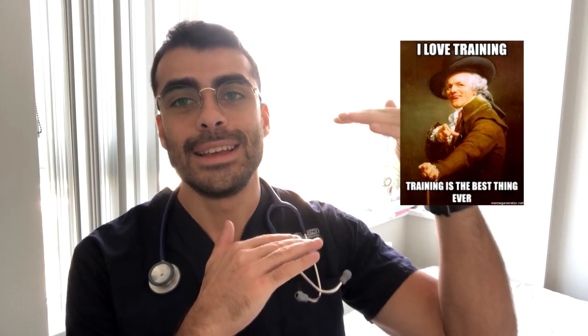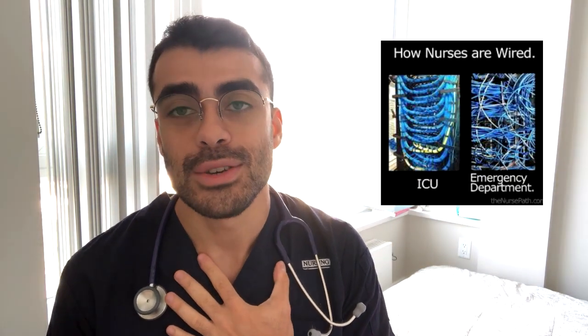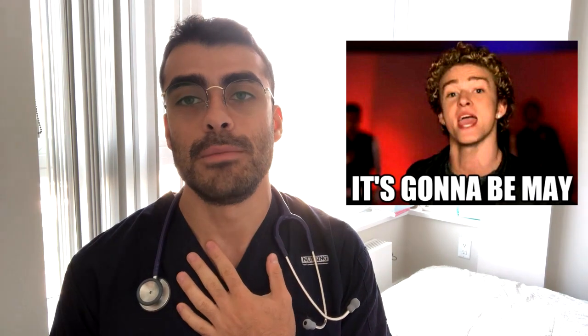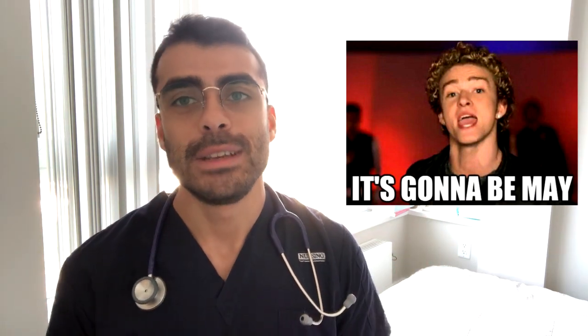For that reason, I've compiled a list of different certifications you can get as a critical care nurse, because that's the specialty I'm going into and the field I'm most familiar with. I hope you guys enjoy this video — please give it a thumbs up if you did, and let's get started.